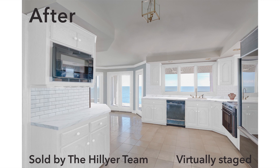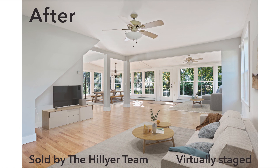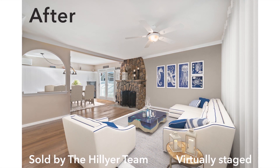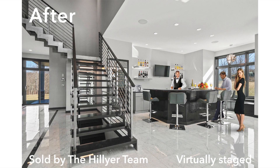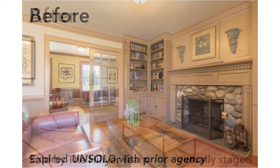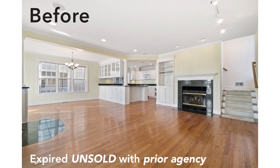Those homes that look and sound the best online as a first step get the most attention. It's called virtual staging, and it's made the difference between sitting on the market or selling for the highest price possible in a reasonable time period. Many of my recent sales were other agencies' expired unsold listings, and I relisted and sold many in less than half the marketing time of the prior unsold listing period.